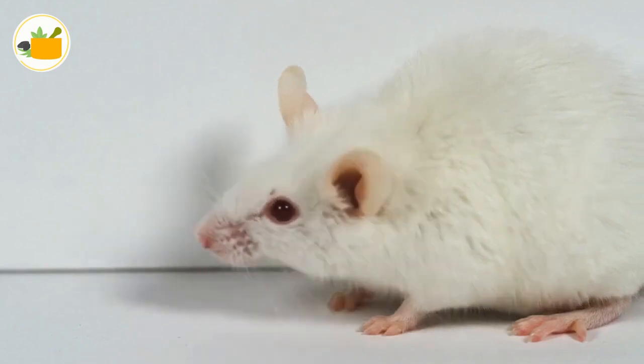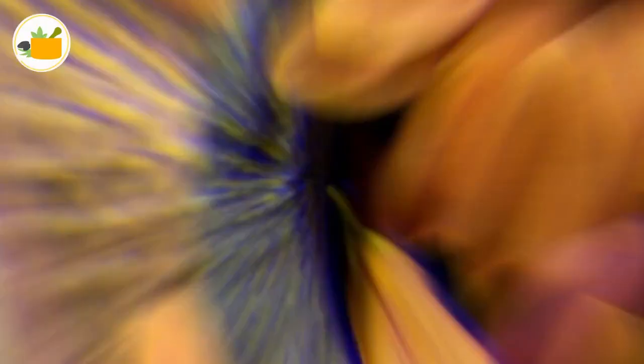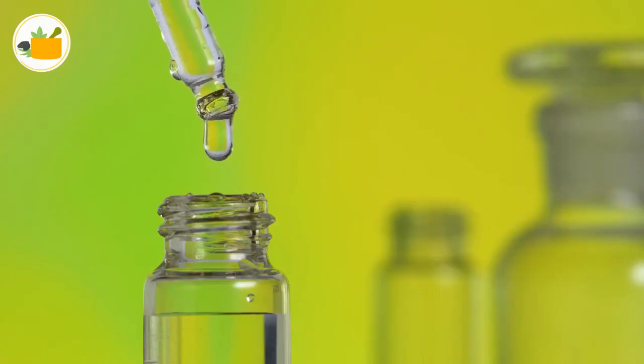Not only this — grow peppermint plants around your house boundary and it will guard your place against these irksome rodents. You can also use citronella and castor oil as effective alternatives to peppermint oil.